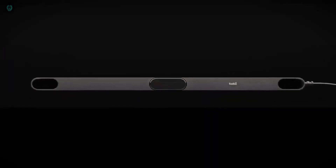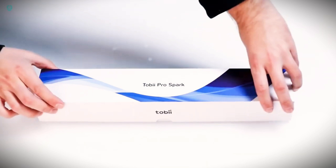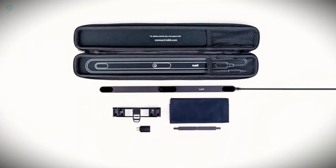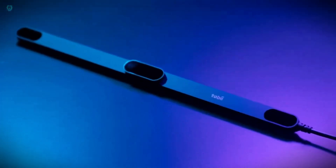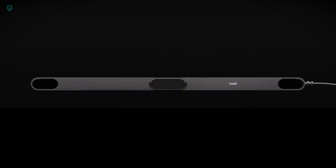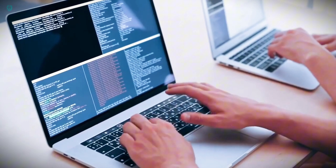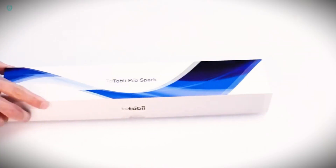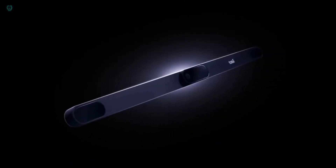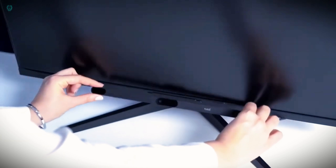A Swedish company founded in 2001 that specializes in eye tracking technology, based in Stockholm, Tobii's products have diverse applications in gaming, disability assistance, and research. In gaming, Tobii's technology allows users to control tasks such as aiming and navigation using their eye movements. For disability assistance, Tobii offers eye tracking aids for communication and device control, catering to individuals with limited mobility. In research, Tobii's technology is utilized to study human attention, perception, and cognition. Key products include the Tobii Tracker 5, Tobii Dynavox devices, and Tobii Pro Glasses 3.